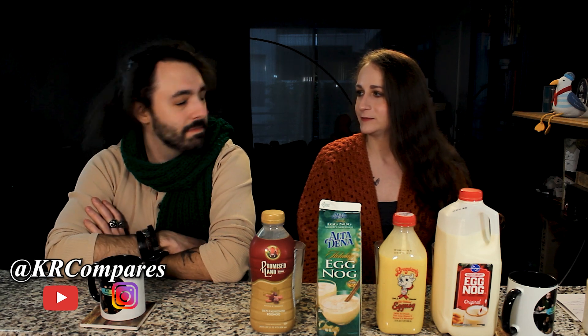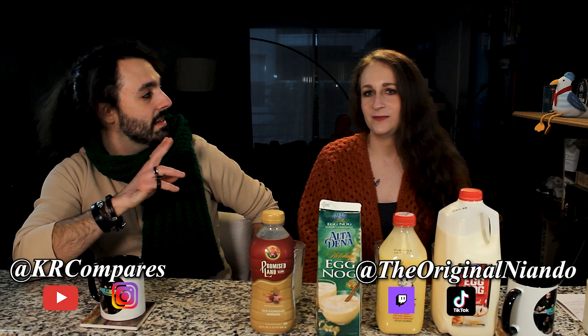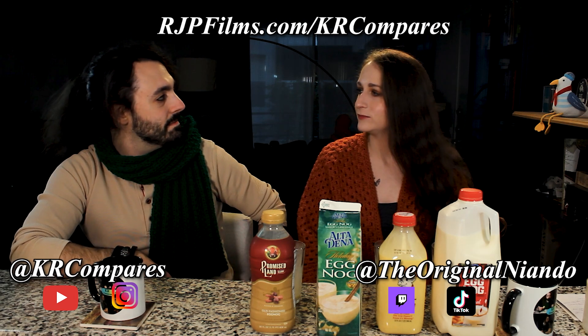Two places you can find us: KaraCompares on YouTube and Instagram, and the original Nyando on Twitch and TikTok — plus the website. Make your own eggnog — look out for a short coming up, a YouTube recipe short, non-alcoholic or alcoholic. Does it make you feel better that your insistence on making your own is confirmed? His homemade eggnog fills you very quickly — he makes a gallon at a time for two people.